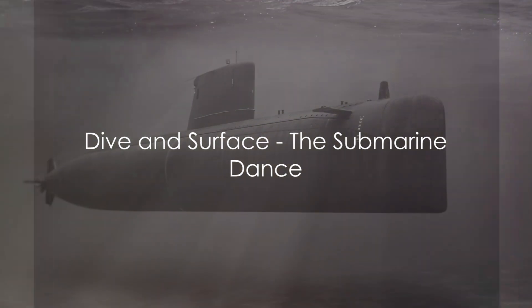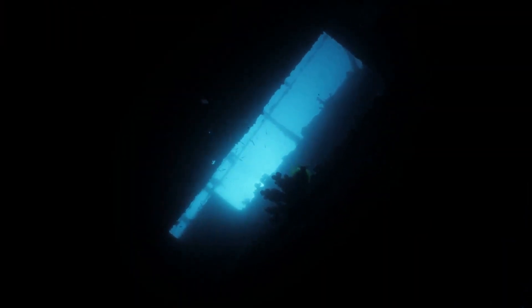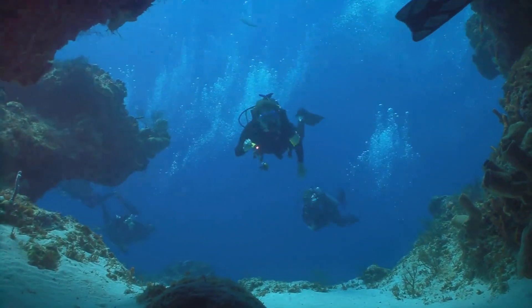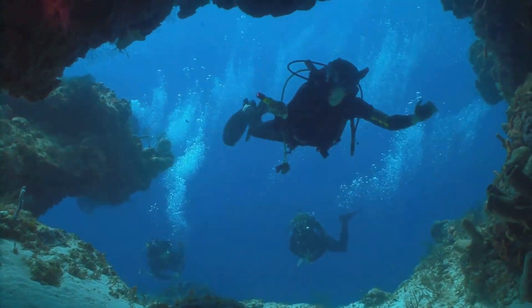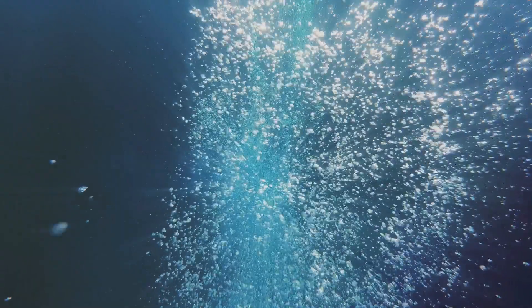How does a submarine dive and resurface at will? This intricate underwater ballet is all about balance. The star of this performance is the submarine's ballast tanks — large compartments that can be filled with water or air to adjust the vessel's buoyancy. When a submarine prepares to dive, the ballast tanks are opened, allowing seawater to rush in. As the tanks fill with water, the submarine becomes denser than the surrounding seawater. The heavier, or denser, the submarine gets, the deeper it dives.